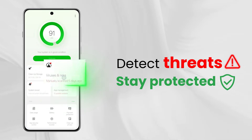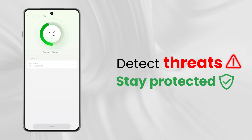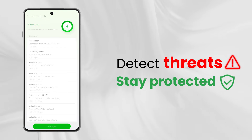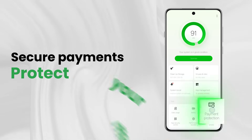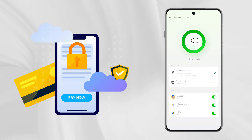Scan for viruses and remove threats before they slow you down. Protect every transaction — from system updates to app shielding, your payments stay safe and private.